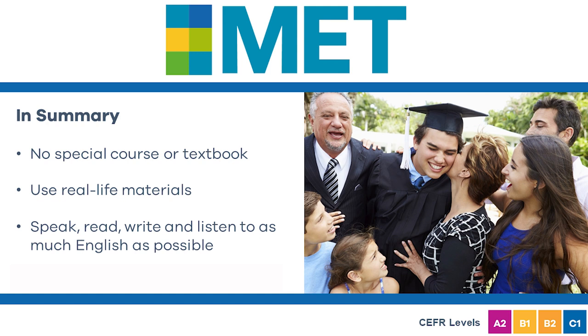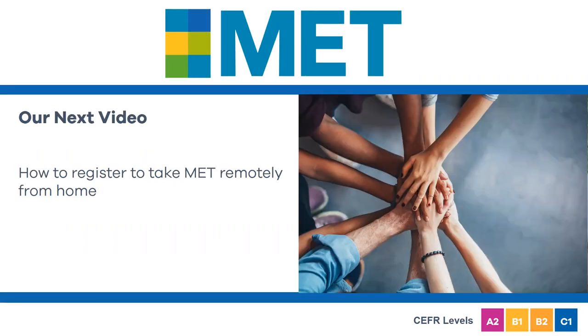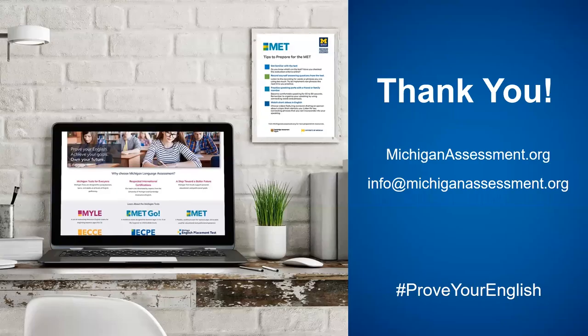Identify the areas you need to improve and get more practice. Visit our website for more preparation resources and a sample digital test. The next video in this series features practical instructions to register for and schedule your MET. Thanks for watching and don't forget to subscribe for more helpful content like this.